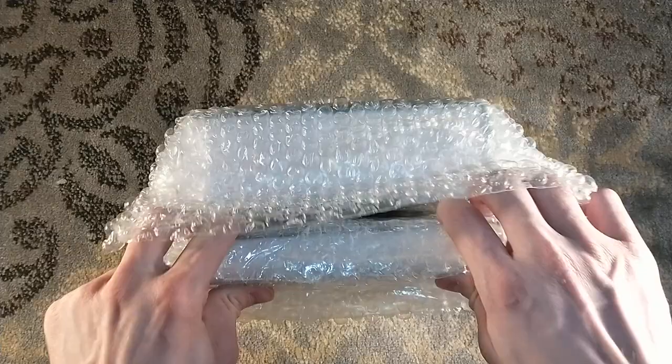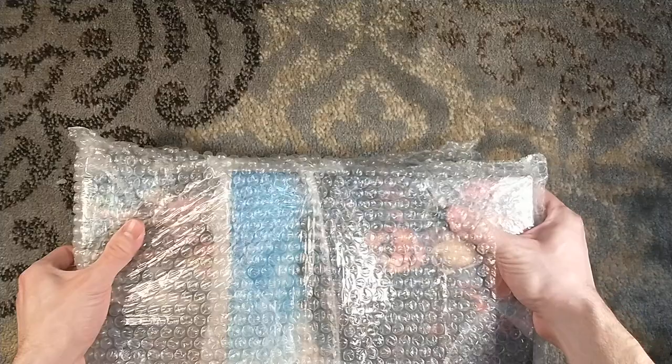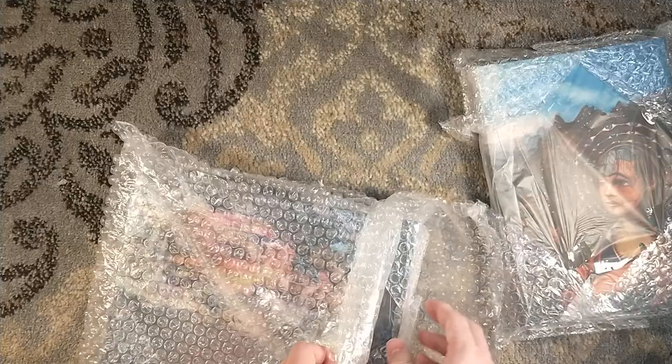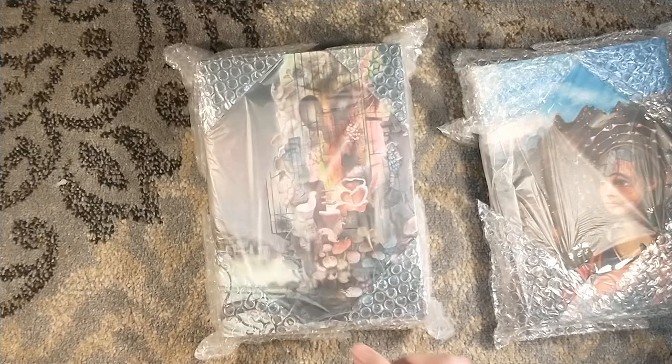One of the new things that Subterranean Press does, in addition to using bubble mailers, is they actually put corner bubble mailers on their higher-end titles now as well. See? Corners are protected. And I like that. Levidian was doing that, and now Subterranean Press is doing that.